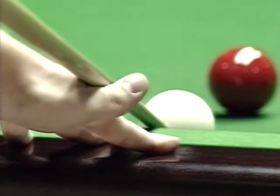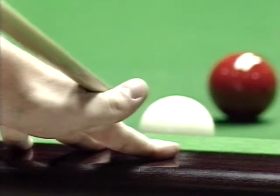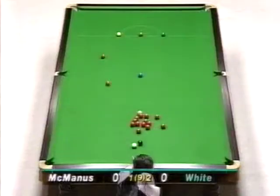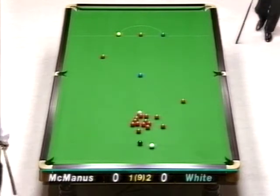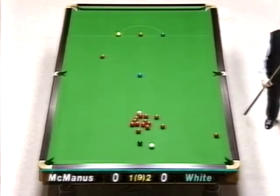Looks like he's taking it on, or is he just pulling the cue ball back behind the black? Well, he went full-blooded for it, and if that red rolls about another foot, he'll wish he hadn't.